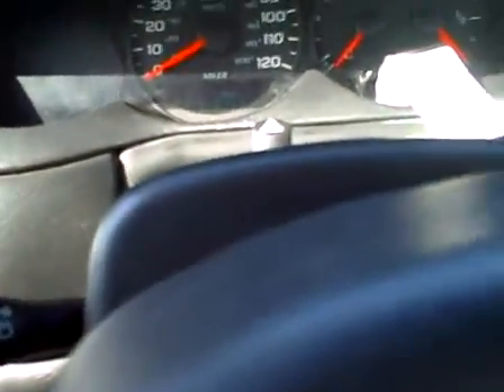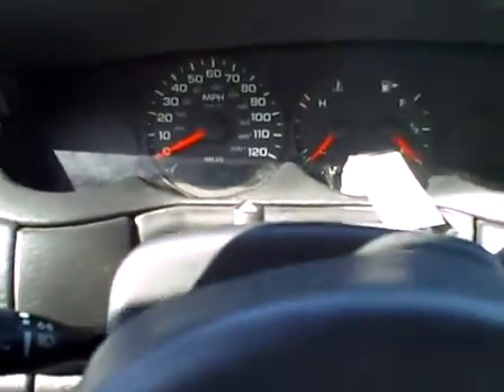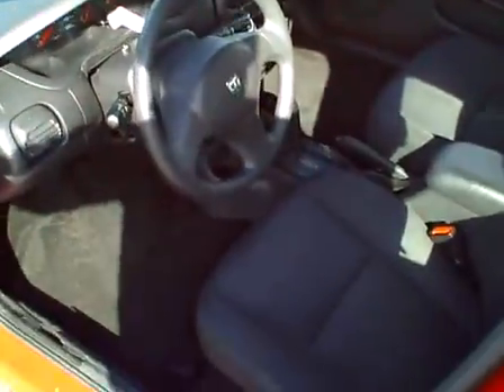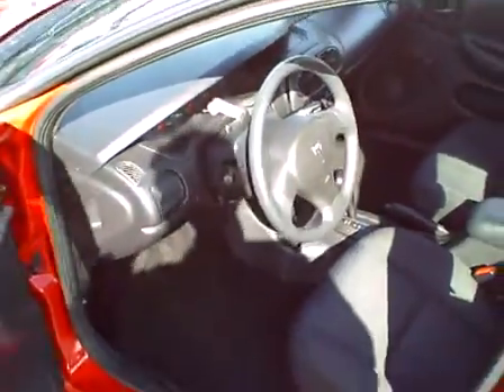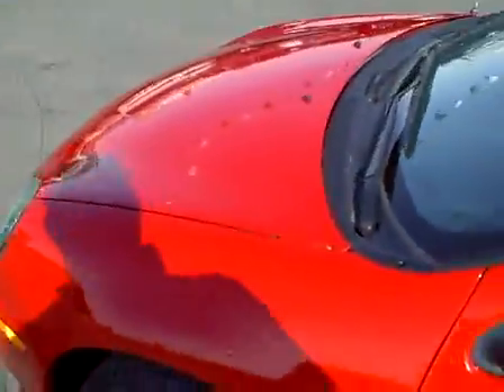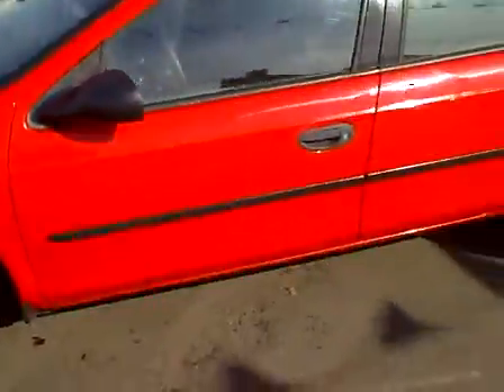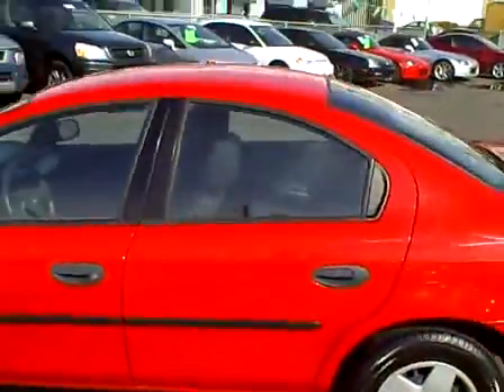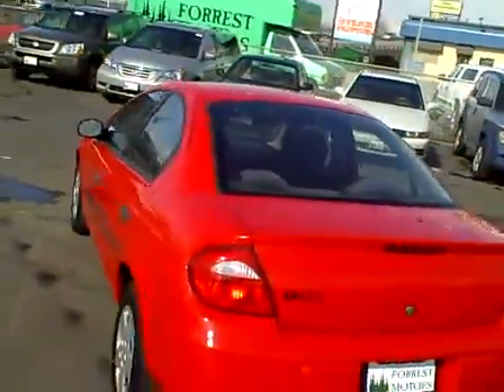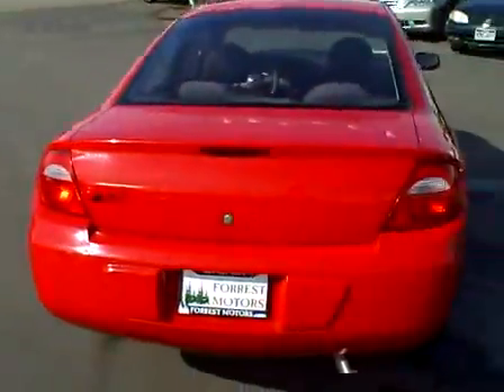This vehicle currently has 108,000 — almost 108,500 miles. The engine runs beautifully. It fires right up and runs quietly. The transmission shifts well. The motor mounts were just recently replaced by the last owner, and everything mechanically on this car is working exactly like it should. This doesn't need anything to pass safety and emissions, and everything is working just as you'd expect.